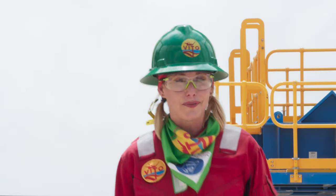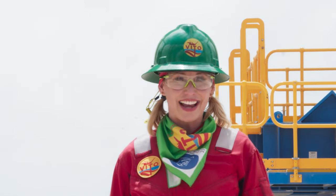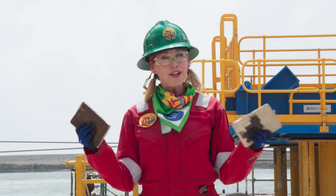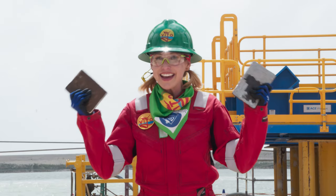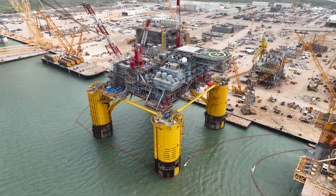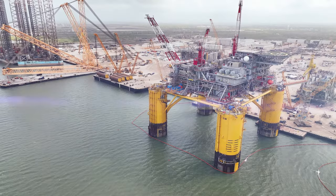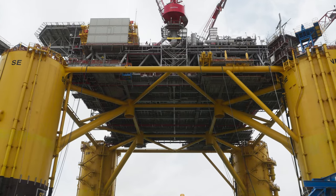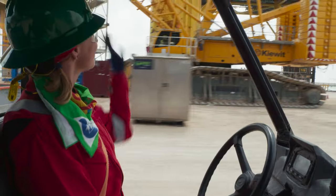In this episode, I find out how Vito's design is reimagining platform construction for Shell. Human ingenuity astounds me. You start out with an ambitious idea, it becomes a design in a computer, you add some creative engineering, technology, and a whole lot of steel — and this can turn into all of that. This is Vito, Shell's brand-new platform.